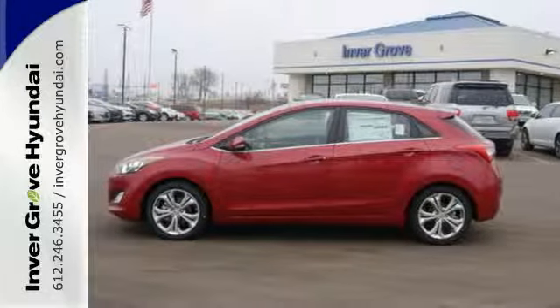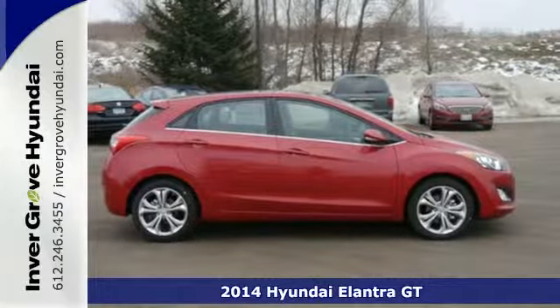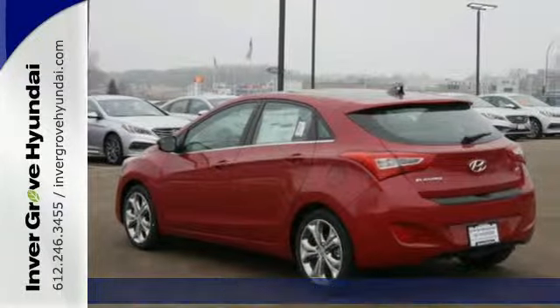It's a 2014 Hyundai Elantra GT. Travel in comfort thanks to features like heated front seats, hill start assist, and the vehicle stability management system.